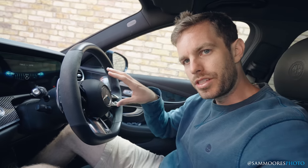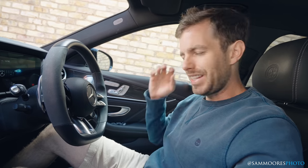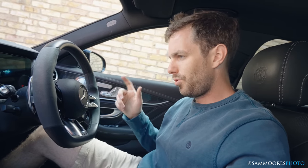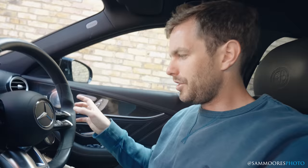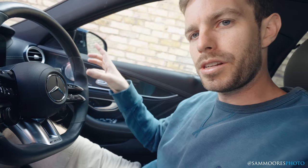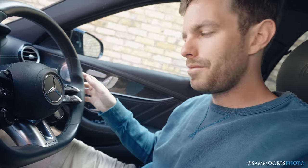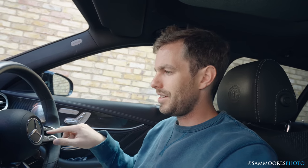Sitting in the driver's seat, with the facelift we've got a new steering wheel with touch-sensitive buttons. A lot of people complained about them — I'm not a massive fan either, they're a little bit of a pain. But the more you get used to them, the easier they get. For example, if you want to scroll up, you put your finger in the middle and flick up rather than swiping repeatedly. I have one button set to go to individual mode. Let's fire it up and go for a drive.